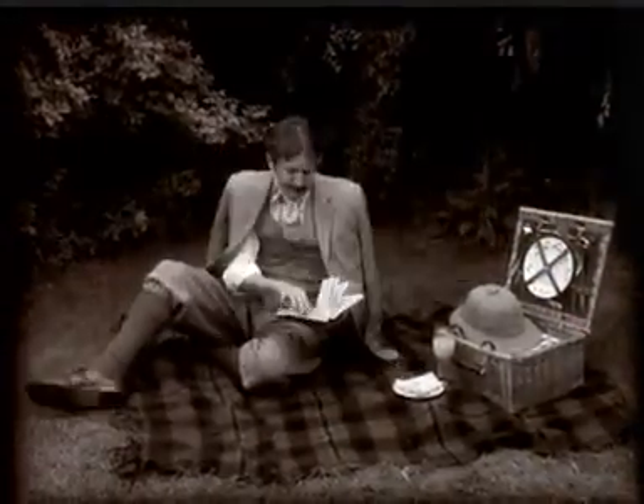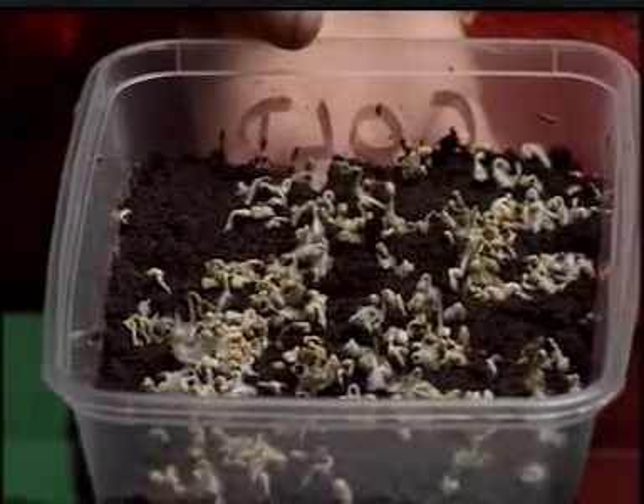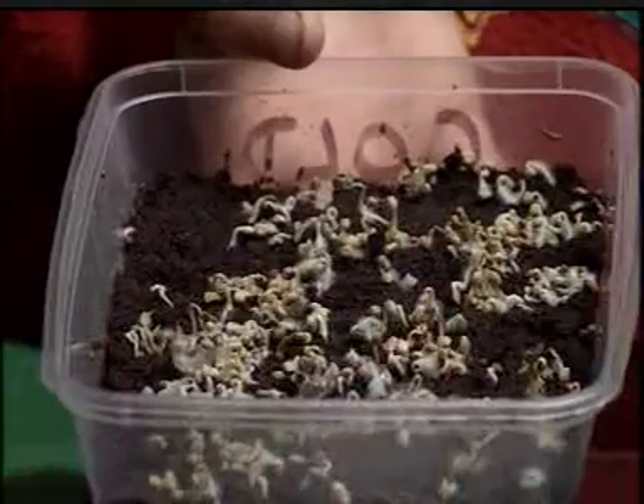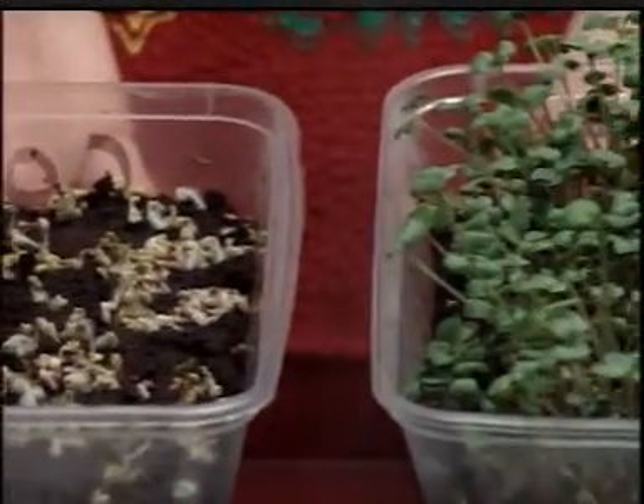And like us, they need warmth. This crest has been in the cold, so it hasn't grown as well as this one, which has been in the warmth.